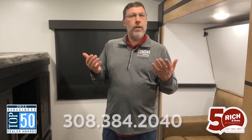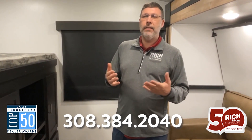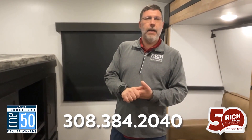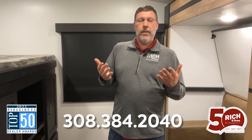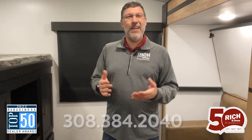Great camper — definitely come check it out if you've got some kiddos. Again, this is the Outback 340 BH, a 2023 model, and there is a great price on this. This is with Rich and Sons — you can get a hold of me at 308-384-2040. Have a great day!